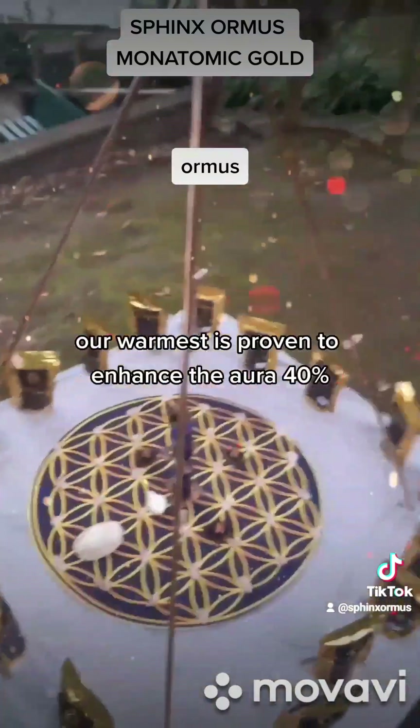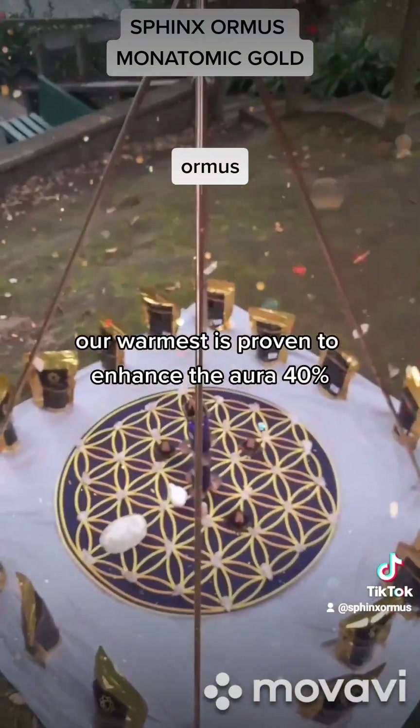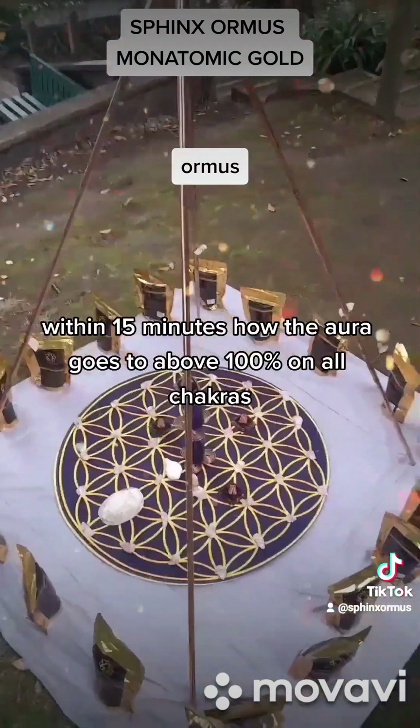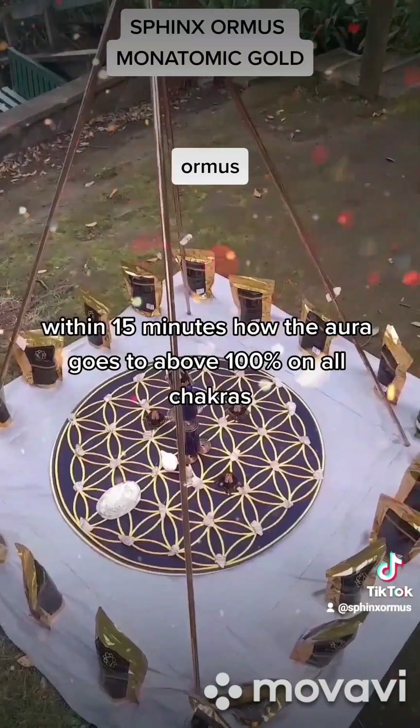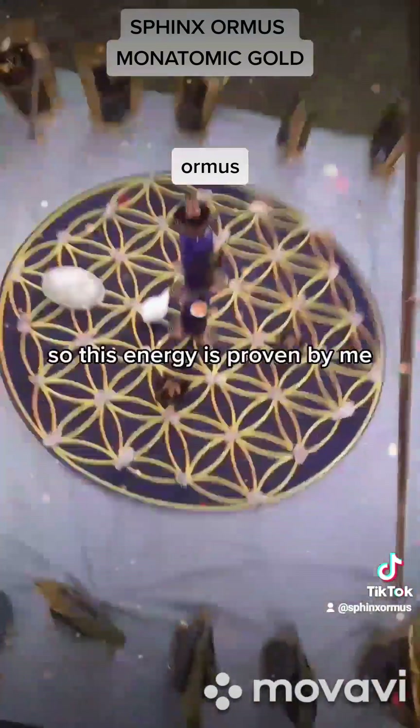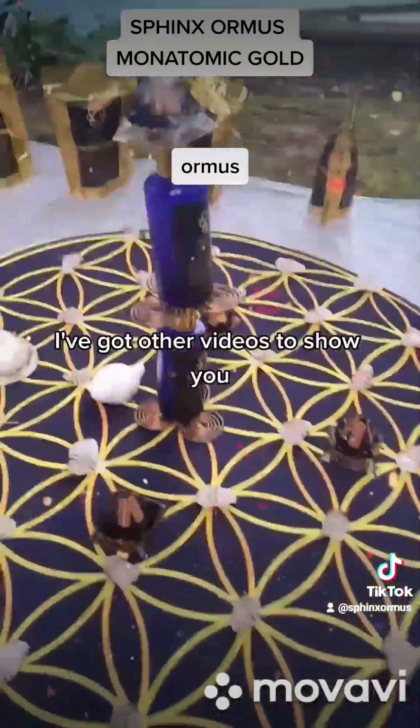Our ormus is proven to enhance the aura by 40%. We've got aura imaging to show you how within 15 minutes the aura goes to above 100% on all chakras. This energy is proven by me — I've got other videos to show you.